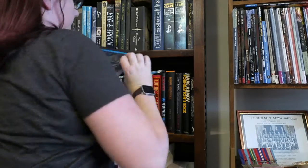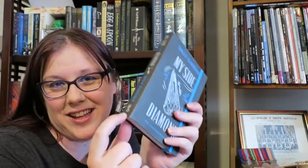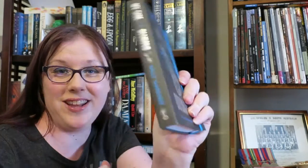Next is a book with a key on it — this one might be a bit difficult. I'm cheating a little; it's on the edge, but it's definitely got a key on it, and that is Sally Gardner's My Side Diamond.